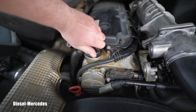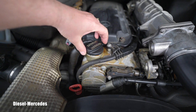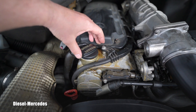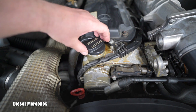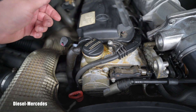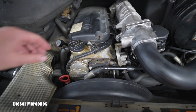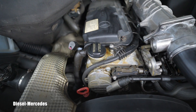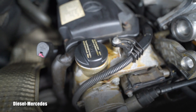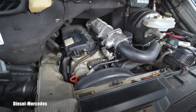When you undo and open this, it shouldn't be jumping up and down with excessive blow-by. As you can see, it's doing absolutely nothing — so this engine, at least by this test, shows really good condition. I will not forget to close it back up.